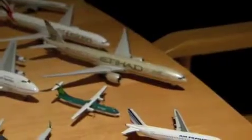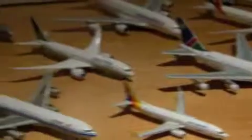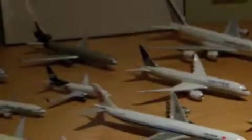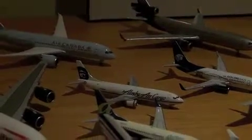British Airways Airbus A380. Aeroflot Boeing 777-300. Etihad Boeing 777-300. Air Namibia Boeing 747SP. United Boeing 787-8. Aero Mexico Visa colors Boeing 737. Alaska Air Cargo Boeing 773-400.